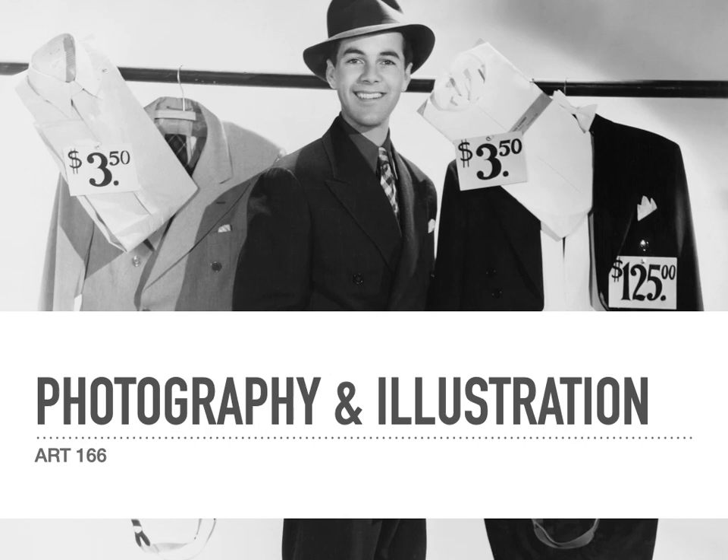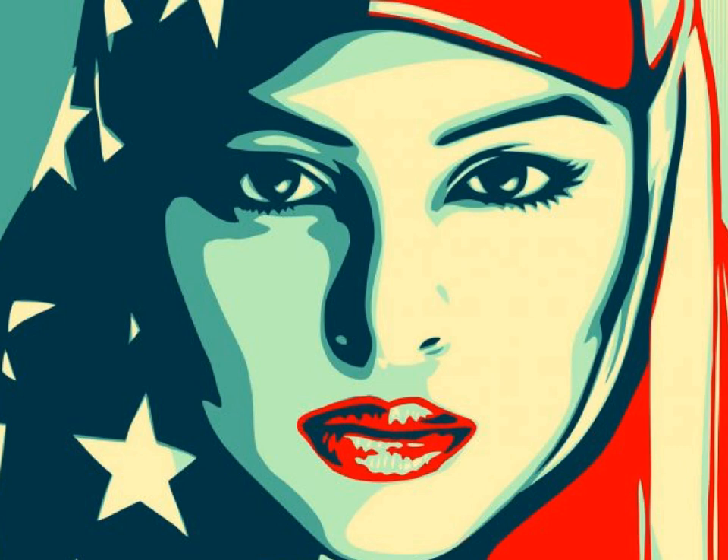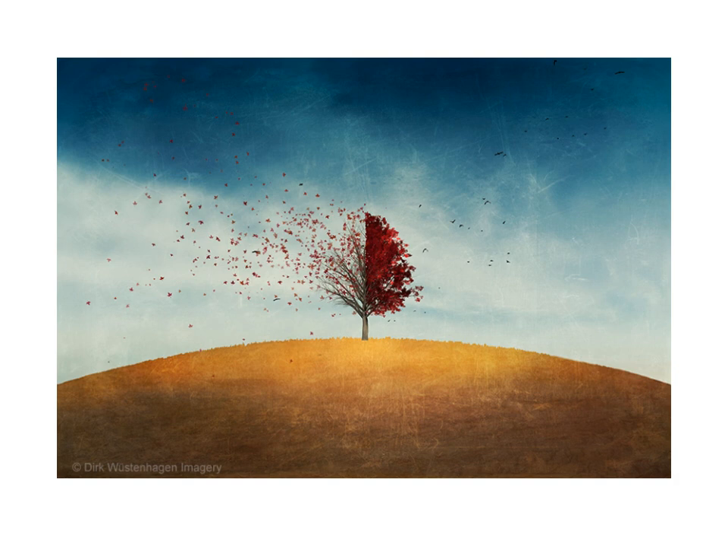Welcome back, designers. Today we are talking about photography and illustration. When it comes to available imagery, photography and illustration are your two go-tos for graphic design. Most of the time, there is a pretty straightforward choice between a realistic photograph and a perhaps less realistic illustration. Today in our digital landscape, the boundary between photography and illustration has become increasingly blurred.